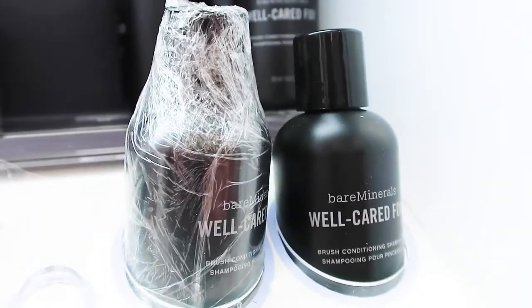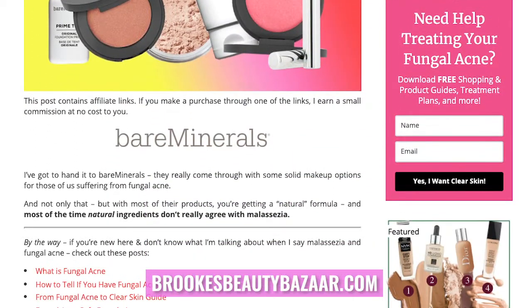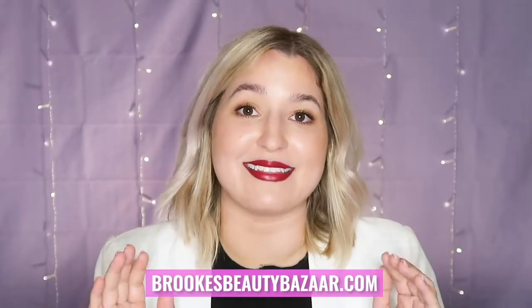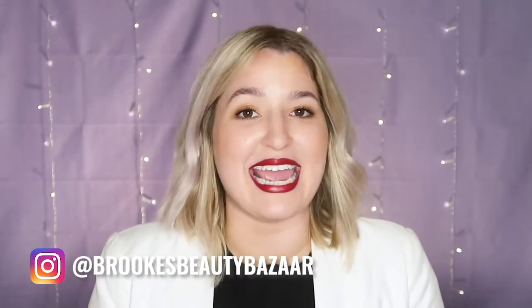If you are really into having a name brand brush cleaner, Bare Minerals has also got you covered and they are fungal acne safe. There are two options: the Well-Cared-For Brush Cleaner and the Brush Cleaner Spray for more casual in-between brush uses. I personally use Aveeno Baby Soap for mine. I will be including some of these products linked in the bar below, but if you want the full list, check out my blog post on this topic. You can also shop any other fungal acne safe products at brooksbeautybazaar.com, and come say hi to me on Instagram at brooksbeautybazaar.